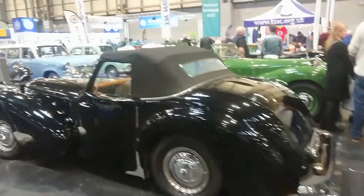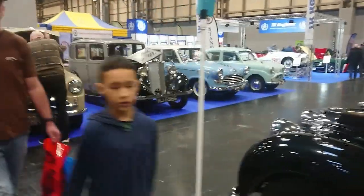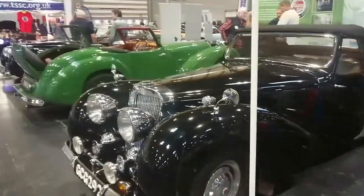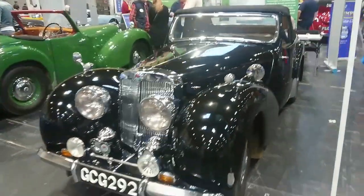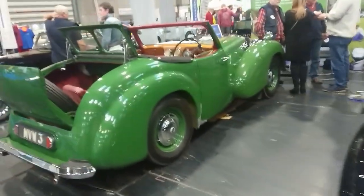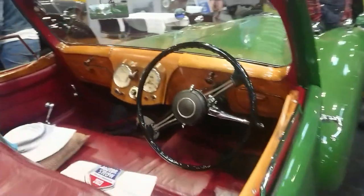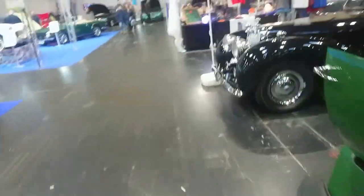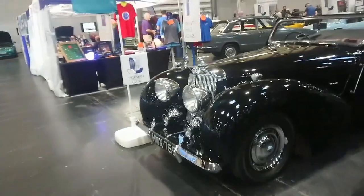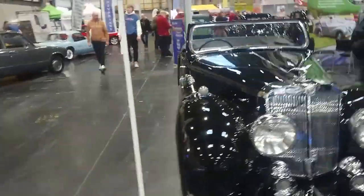There are Triumph Roadsters here — Triumph Roadster Club, yes. I don't know how you tell what's an 1800 or a 2000 — I have absolutely no idea. I've got more dicky seats in there — those look a bit more spacious than the other dicky seats. I'm getting the most Bergerac vibes, viewers. Probably the most famous Triumph Roadster owner ever — even though he's not a real person.